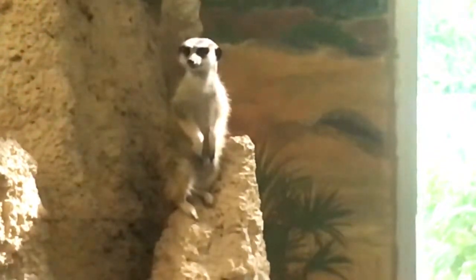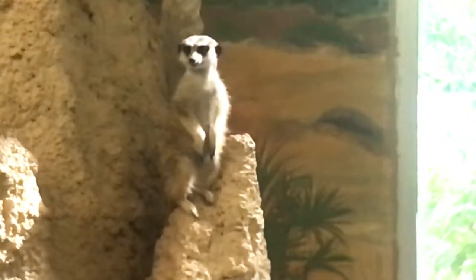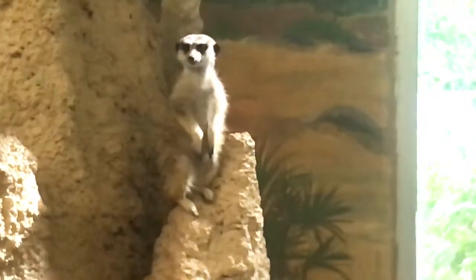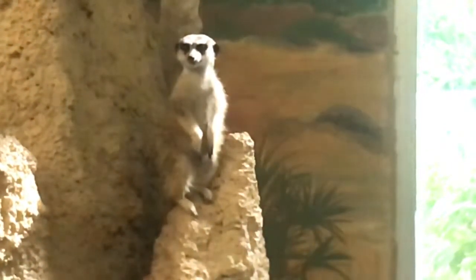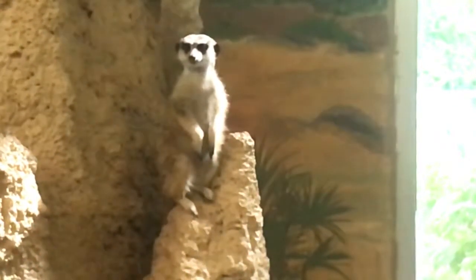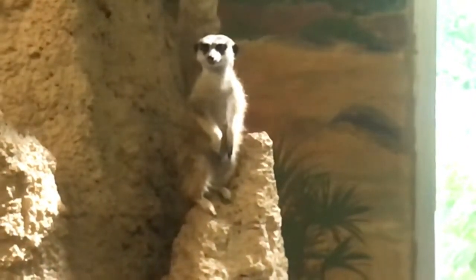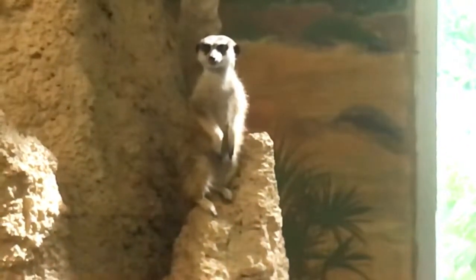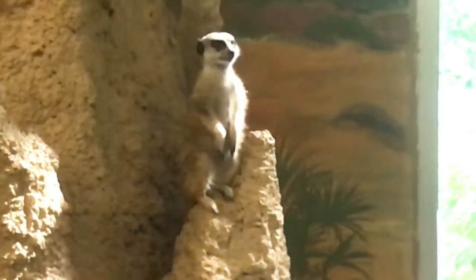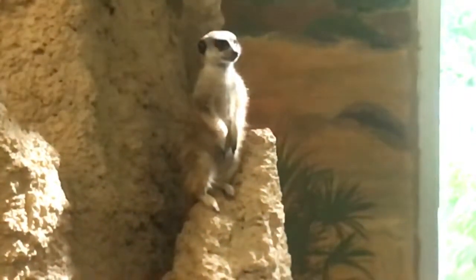Now let's talk about their reproduction. Gestation lasts 11 weeks for these small mammals. Two to four offspring are born blind and hairless. Other meerkats protect the young while the mother leaves to hunt. At three weeks, the young meerkats emerge from the burrow, and at two months they resemble adults.